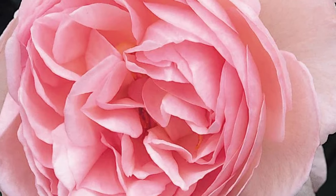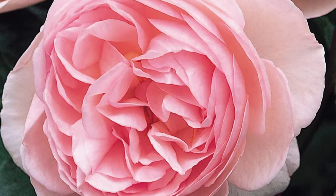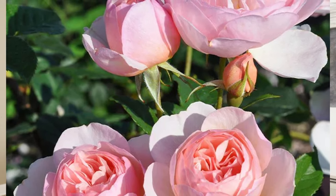The third rose on the list — and this list is not in any order from best to least, it's just randomly set — is the Heritage shrub rose. It has a beautiful blush pink color with cup-shaped blooms and a bushy, well-branched growth habit that creates a charming display. It is also a repeat flowering rose, and its fragrance is strong and fruity.